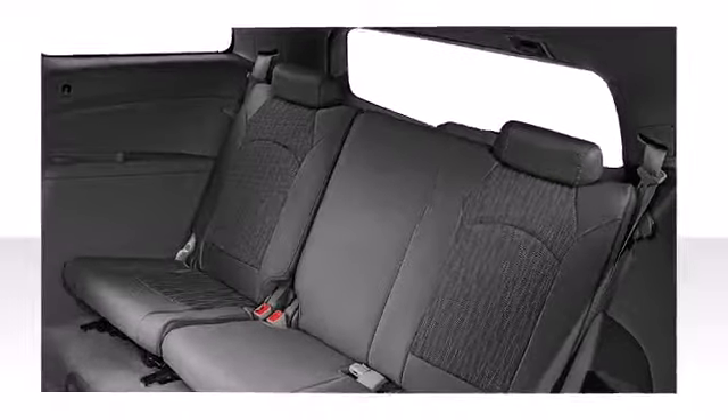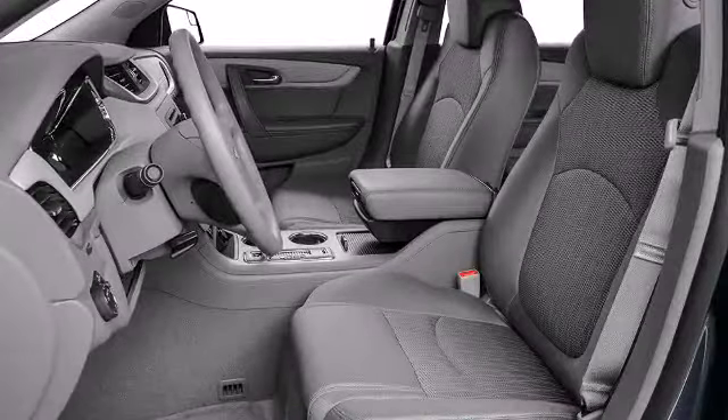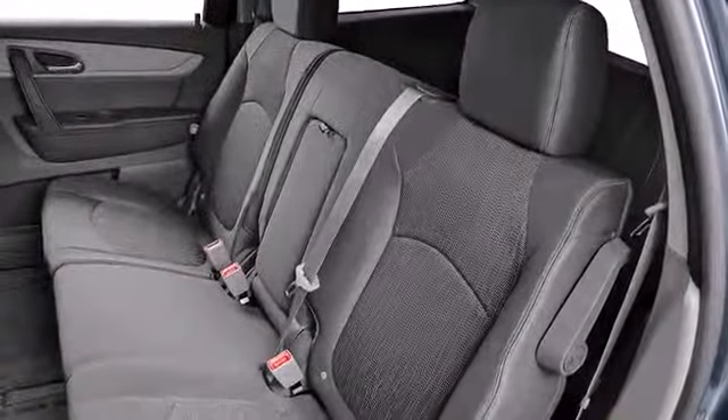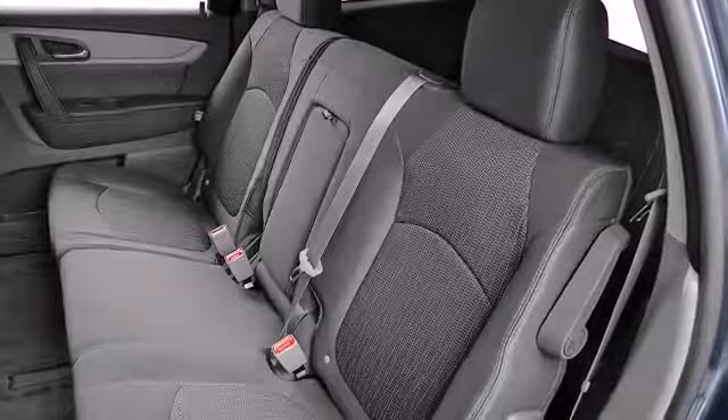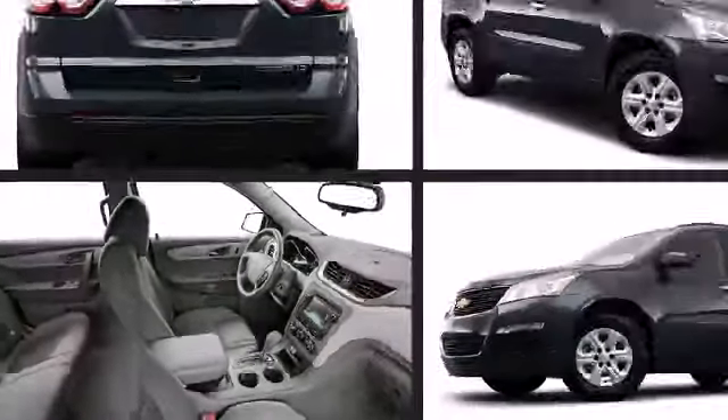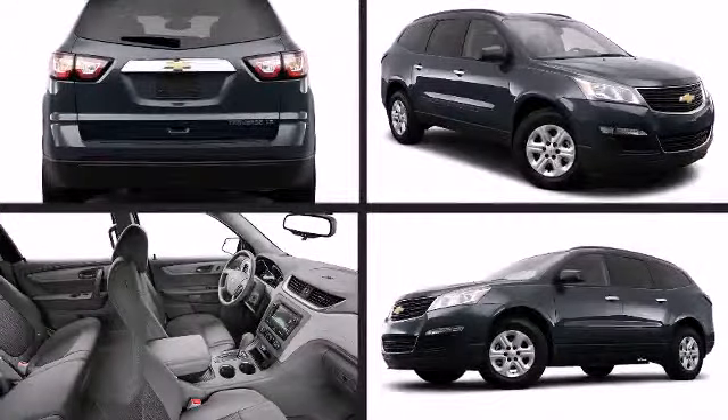You'll notice that the headroom and legroom make even the longest drives enjoyable. Top features include a split folding rear seat, front and rear reading lights, a rear window wiper, fully automatic headlights, a roof rack, and cruise control.